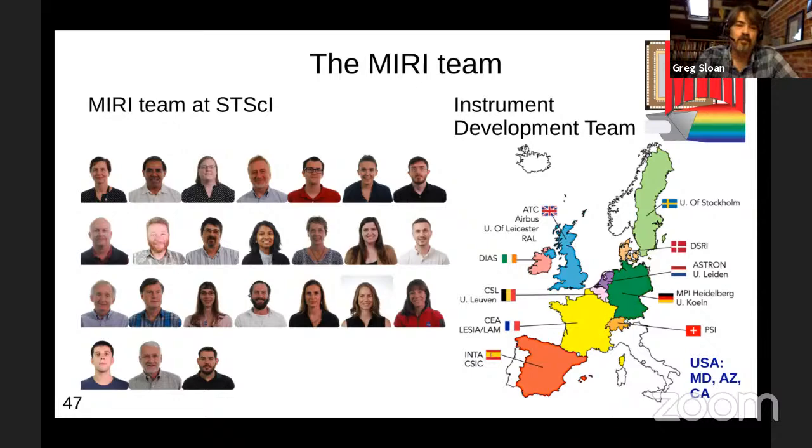Get ready for launch, because it's coming. I've decided not to put any puns based on the name of the telescope — I'll let you do that. That's pretty much all I had for the presentation.